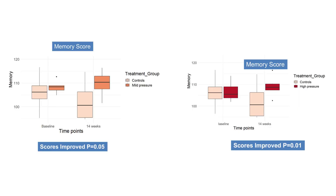However, the only statistically significant finding was in memory. Memory was significant in both the mild group as well as in the high pressure group.